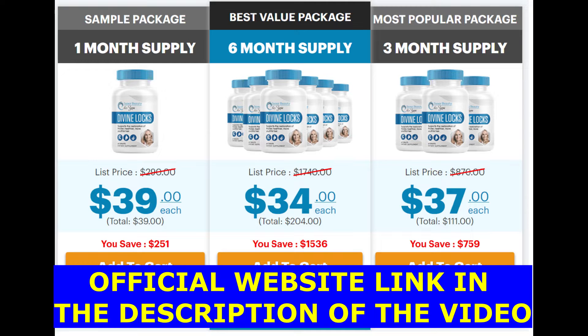The first thing you need to know about this product is be careful with the website you're going to buy Divine Locks from, because Divine Locks is only sold on the official website. To help you, I left the link down below in the description of this video.